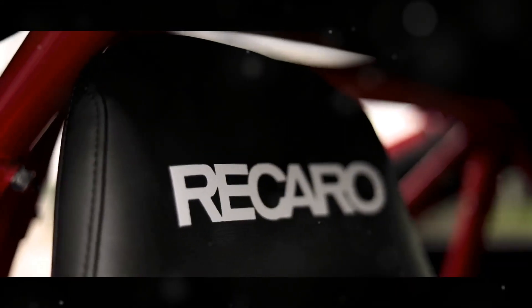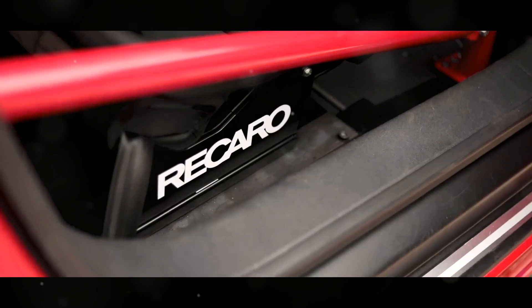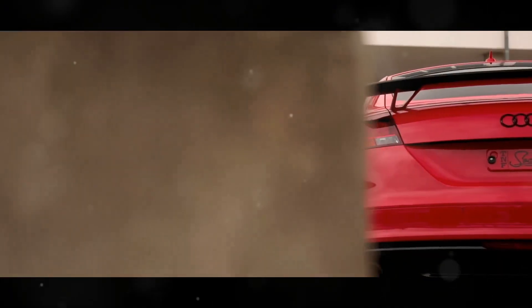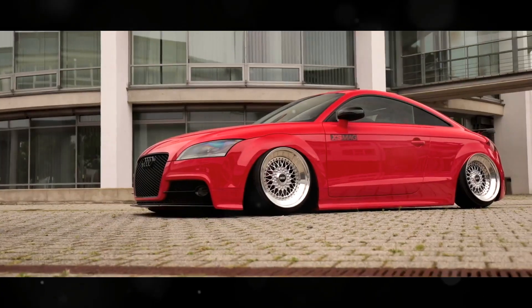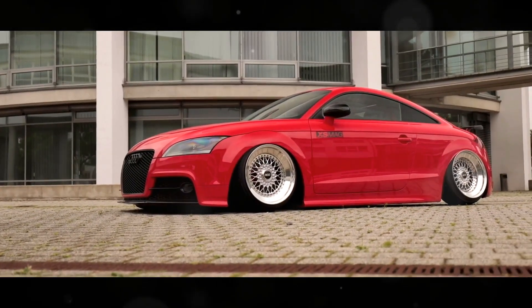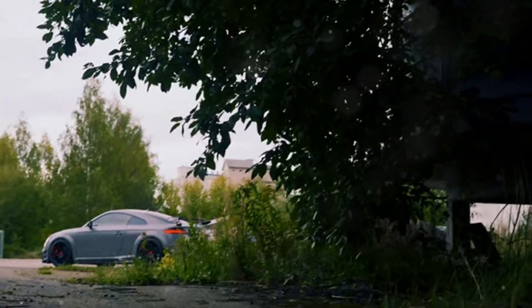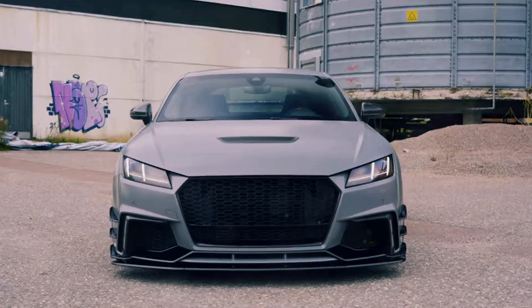The future is now. Inside the Audi TTRS, you're greeted by a futuristic cockpit that feels like stepping into a spaceship. One standout feature is Audi's Virtual Cockpit, a 12.3-inch high-resolution display that brings all the essential information right in front of you. This digital dashboard is highly customizable, allowing you to configure the layout to your liking — whether you prefer a minimalist design or a detailed view with navigation, media, and vehicle information, the choice is yours.